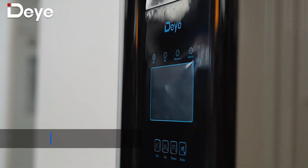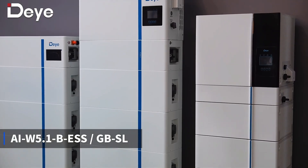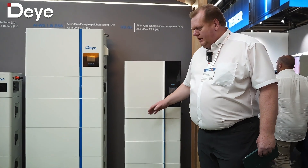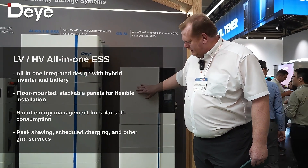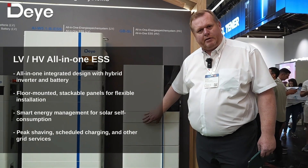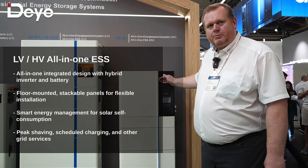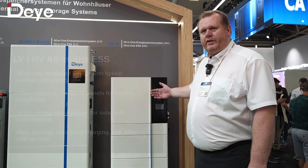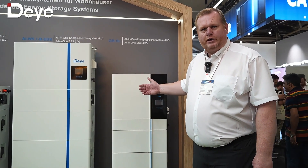Here we present our new all-in-one energy storage system — this is our higher voltage solution. You can see we have a stackable battery here, and together with this comes the inverter, which is in the same design as the battery and battery management system. It has a range of 5 to 20 kilowatt hours. Like our other hybrid inverters, we have here the opportunity to have a backup and a generation port to connect other inverters or micro inverter systems.